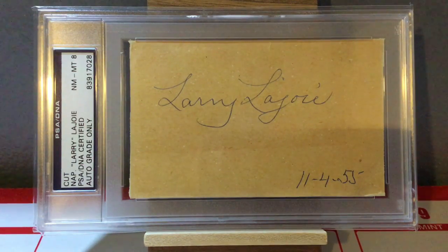Next up we have Napoleon Lajoie — Nap Lajoie — just an amazing Hall of Famer. If you don't know about his career, you need to go look it up. This is a very cool 3x5 card, dated by him November 4, 1955, so a very old signature here. It's certified by PSA DNA in near mint to mint 8 condition. Just an amazing autograph — about a $500 autograph for this one. There you go, Nap Lajoie.